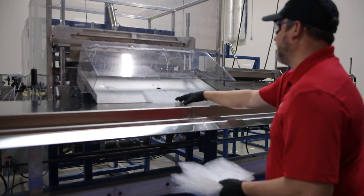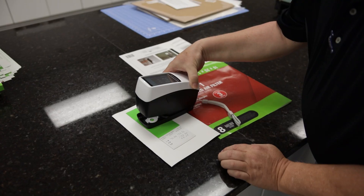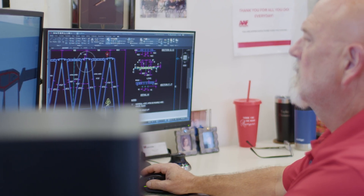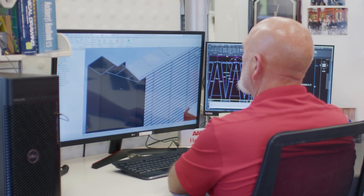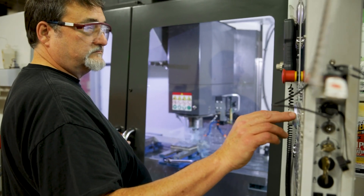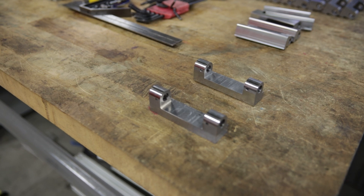Behind every innovation, every filter, every promise, is a person. From engineers to operators, everyone at AAF is committed to protecting what matters most — people, processes, and products. I'm Greg Clements, a designer with American Air Filter. Creating 3D models, prototypes, and assemblies gives AAF a strong advantage in product development. It helps us test ideas virtually, refine designs quickly, and collaborate closely with product and engineering, reducing prototyping time and cutting costs. Every part our team produces through CNC machining serves a purpose — whether it's for a new filter assembly or a prototype undergoing testing, we understand it's part of something greater.